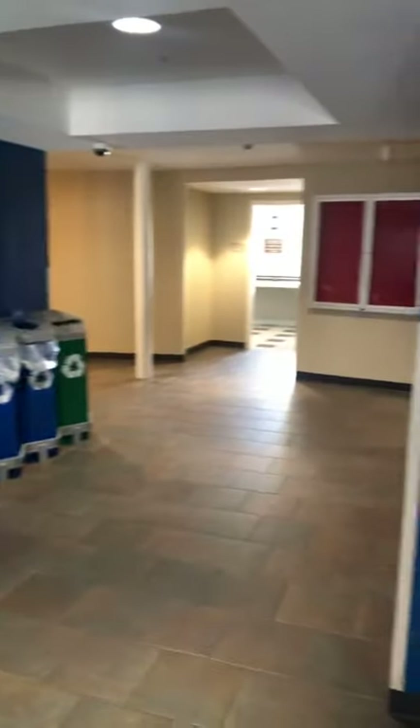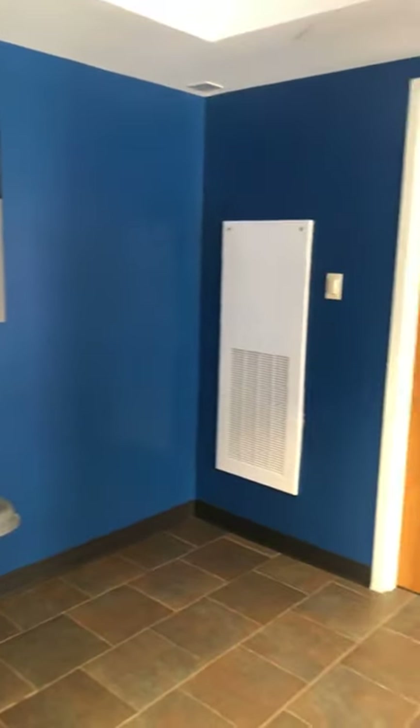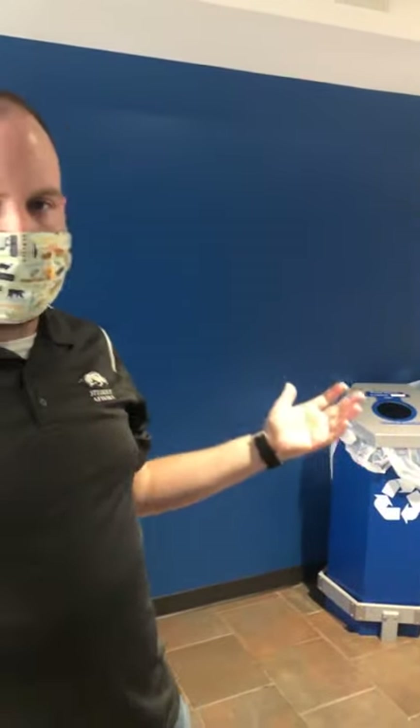This is the first floor of Gatewood Hall. Like in Morgan, there's a recycling area here for plastics, aluminums, papers, and cardboard. Remember to break down your cardboard, and note that cardboard with any food waste — like pizza boxes — cannot be recycled and must be thrown away. There are four laundry rooms across the quad: one in Gatewood, one in Harding, and Clark and Morgan share two.